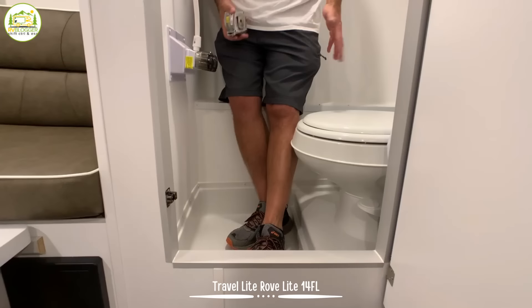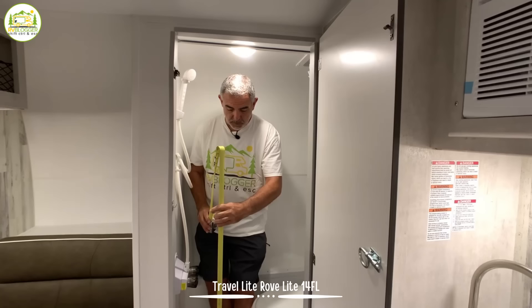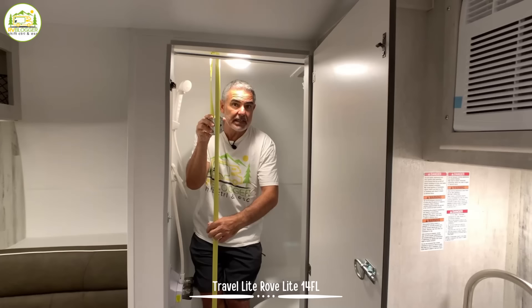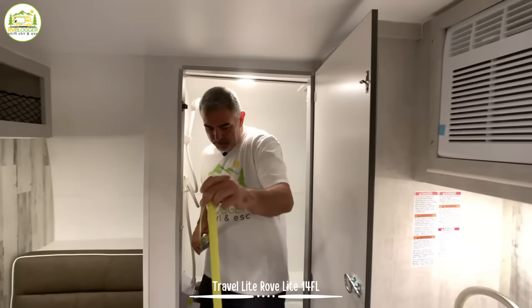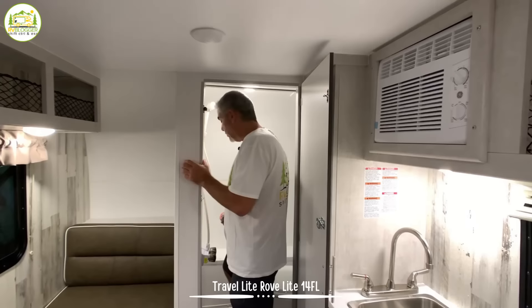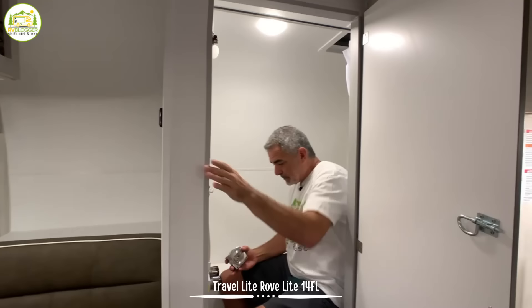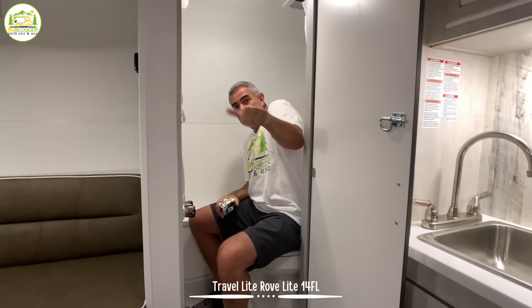The advantage of a wet bath is it doesn't take up much space at all and gives you more room throughout the trailer for other things. The ceiling height inside the shower is only five feet seven inches, so I can't even fully stand up in here — I have to crouch down and I'm five feet eleven. Outside the shower in the normal trailer area your height is exactly six feet. So for taller folks this will be a little bit of a crouch, especially inside the shower. When sitting on the commode, there's not much room on the left side but plenty on the right — so I'd give it a half thumbs up.